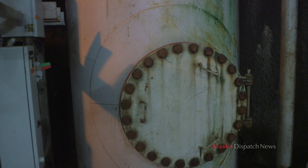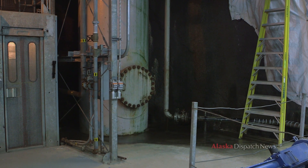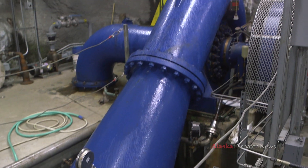We're 120 feet underground here. This is the penstock — it's where all the water comes in for the turbine. Out of the river, into the penstock, down under the concrete, and then it splits off into the two turbines.